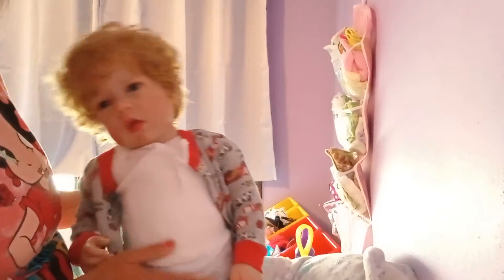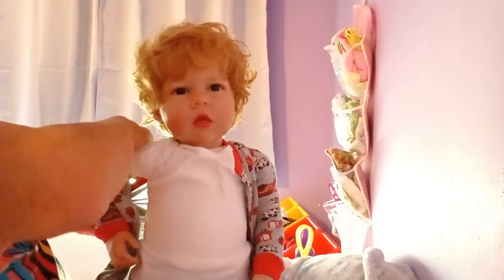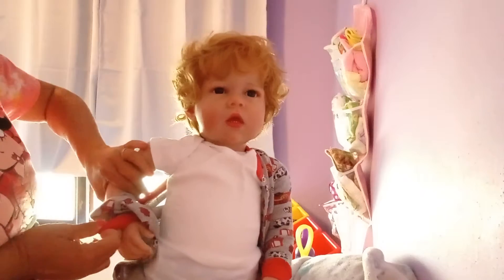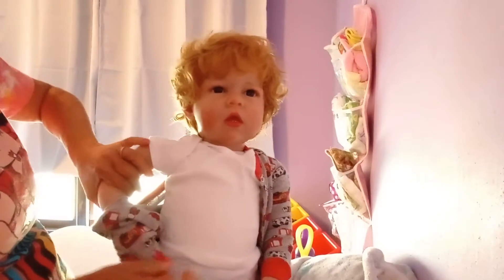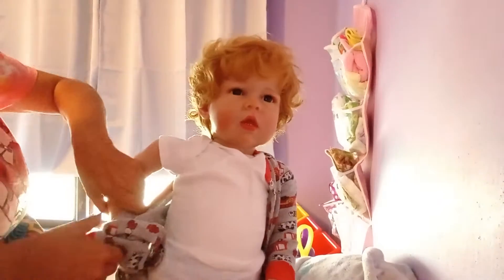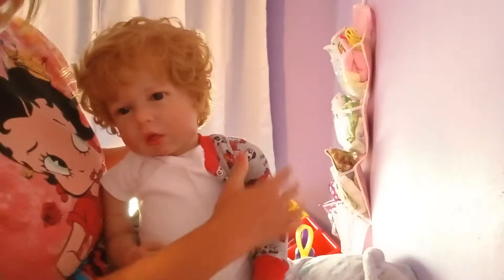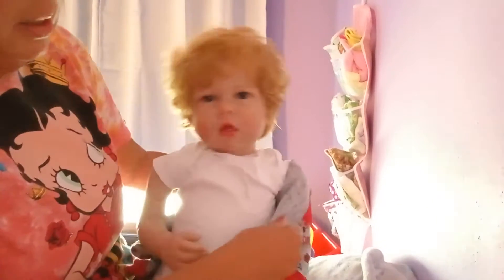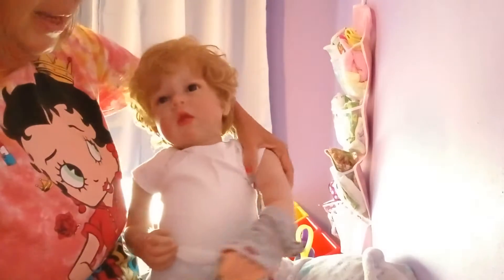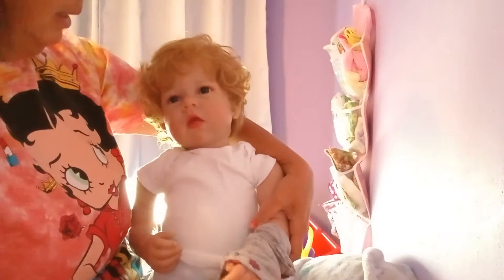I wanted to share about his body because it was exciting to get him able to sit up like a toddler would on the floor. Now I can set him down on the floor with some toys in front of him, and I can carry him on my hip, which is how I carry Anastasia. So he's more enjoyable for me now, and it was the best thing I could have done for my little guy.